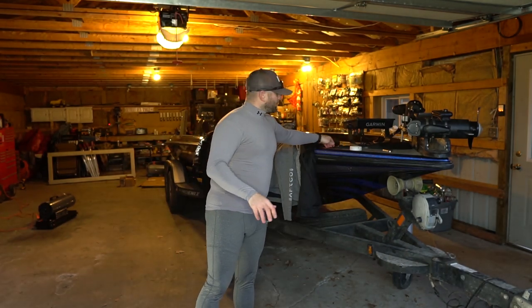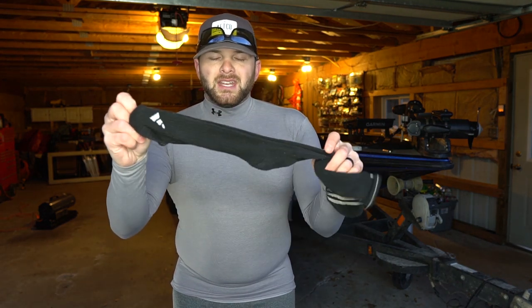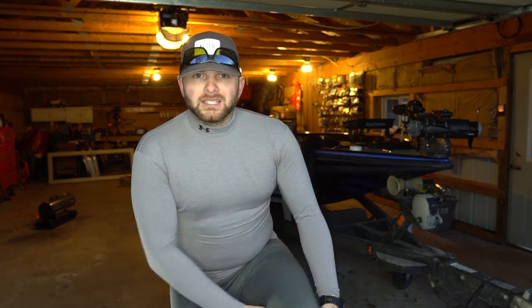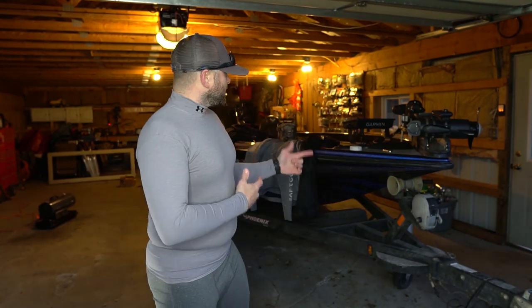Now that we have our base layers on top and bottom, you need to protect your feet. You want to keep your feet warm because if your extremities — your feet, your hands, your head — stay warm, it's going to keep your body warmer throughout the day. As soon as your feet or hands or head get cold, that's where you're going to lose a lot of heat and really start feeling uncomfortable. So I'm going to put on socks — traditional mid-calf socks — that go on up over top of my base layer bottoms.